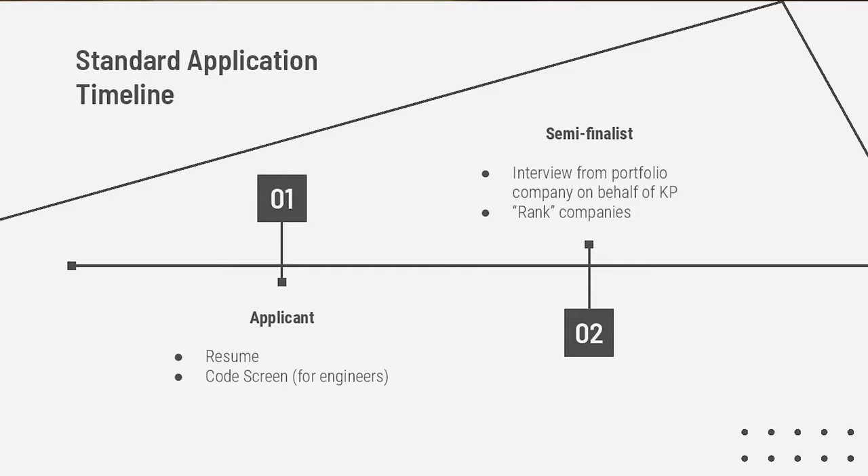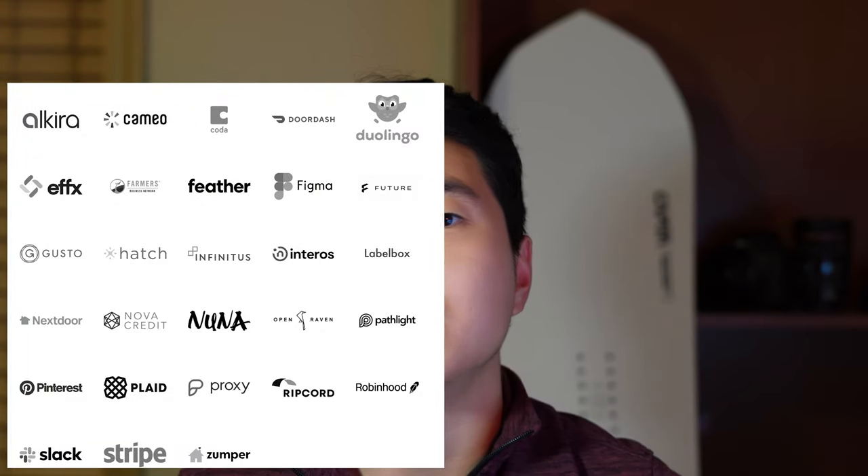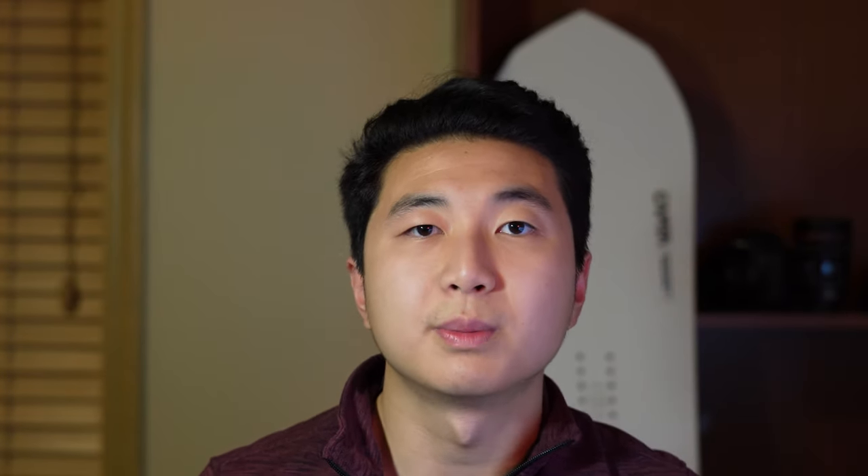After the resume screen, you become a semi-finalist and you'll have to interview with one of the portfolio companies. There's also an interest form where you put down which portfolio companies you're interested in. My advice for this step is definitely do your research and don't be afraid to reach out to those portfolio companies and their recruiters — say, 'I'm a Kleiner Perkins engineering fellow currently applying, could I learn more about your company?' That will put you on the radar and set you up for success. Don't be annoying with it — respect the recruiters because they're busy. The interview is mostly behavioral, though some technical interviews occur at this stage, and it varies because a KP portfolio company recruiter is interviewing you on behalf of Kleiner Perkins.